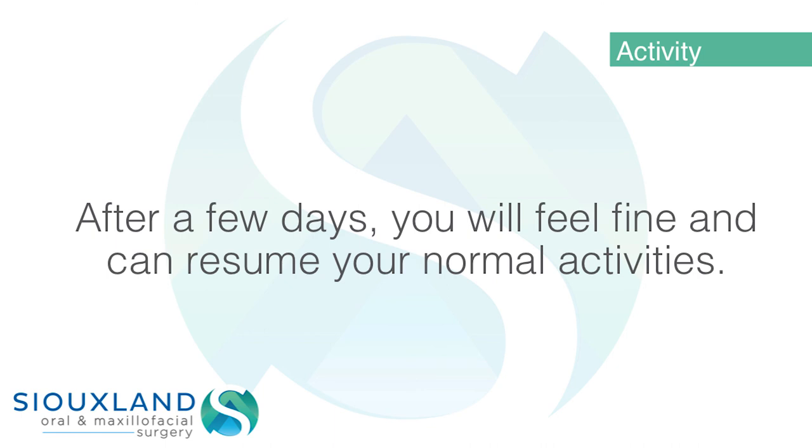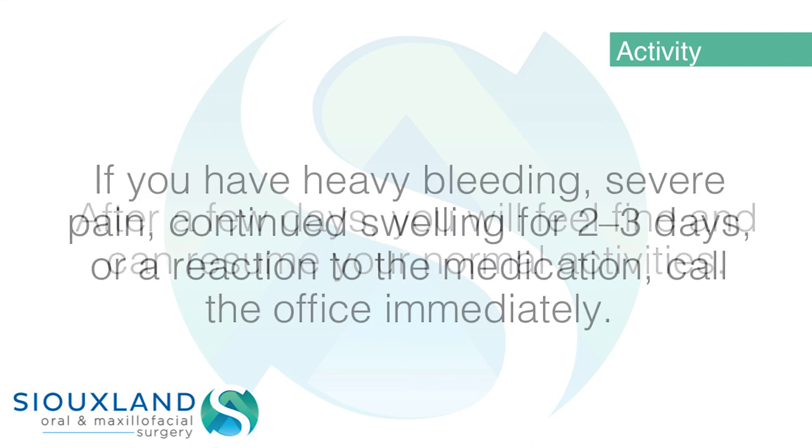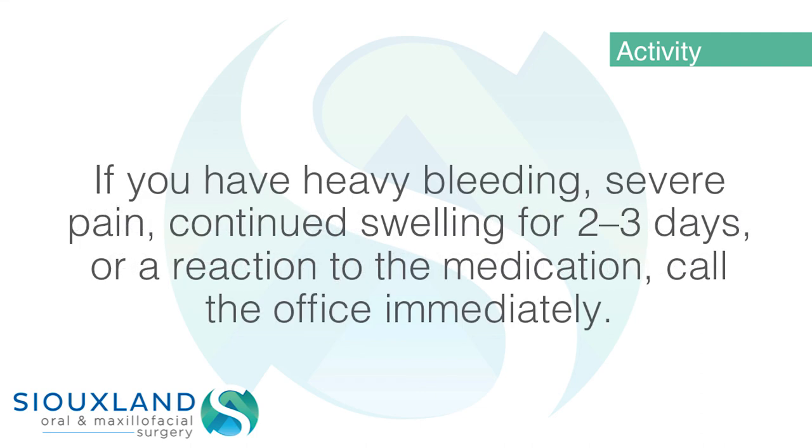Activity: After a few days you will feel fine and can resume your normal activities. If you have heavy bleeding, severe pain, continued swelling for two to three days, or a reaction to the medication, call the office immediately.